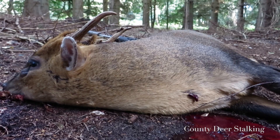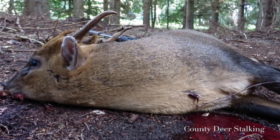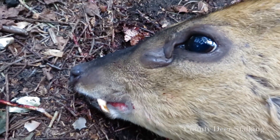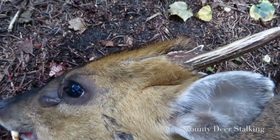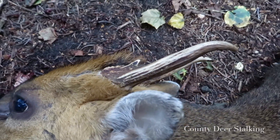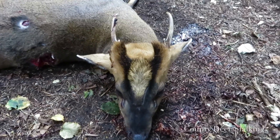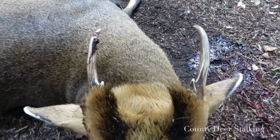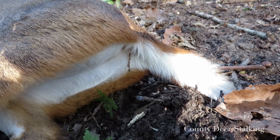Muntjac are an Asiatic species of deer first introduced to the UK by the Duke of Bedford in the 1950s. They display primitive characteristics including prominent tusks and simple antlers extending from long pedicles. The male is also identifiable from a very visible dark V on its forehead. Both sexes also exhibit paddle-like tails with a white underside.